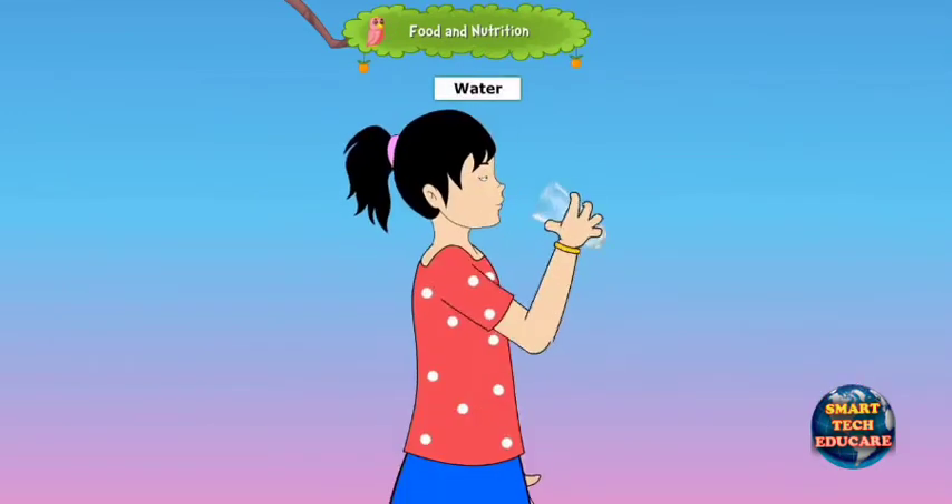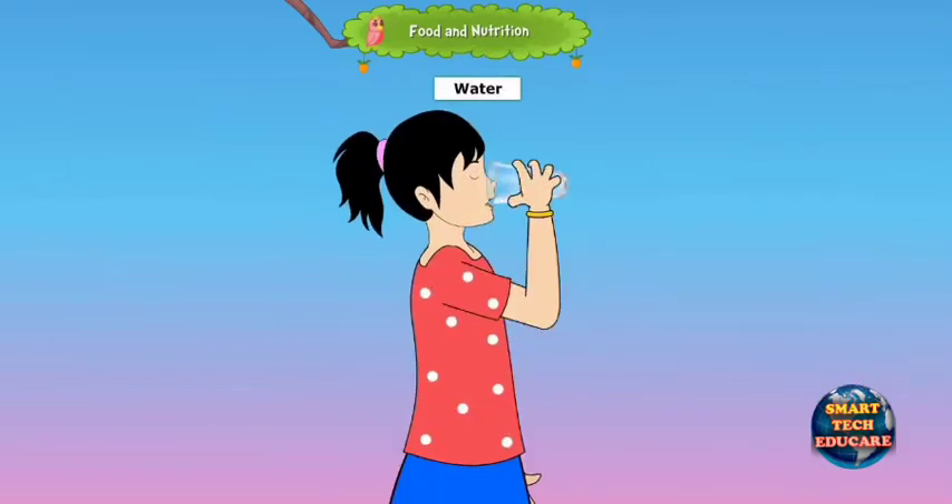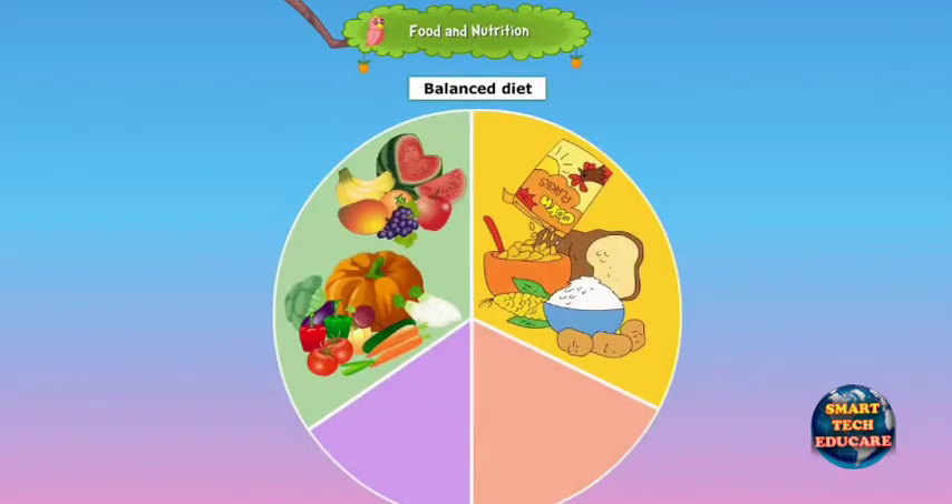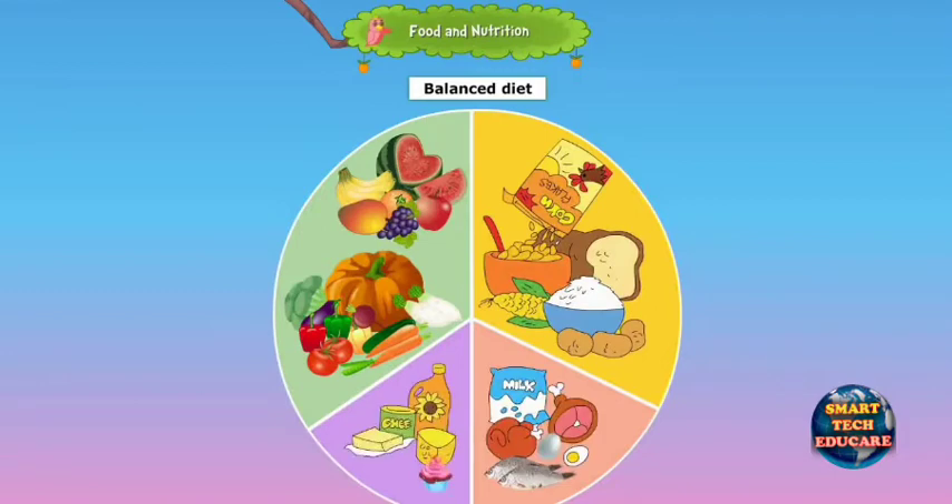We should drink 6-8 glasses of water every day. Water helps to remove the waste from our body. A diet that includes all types of food is called a balanced diet, and a balanced diet is needed for good health.